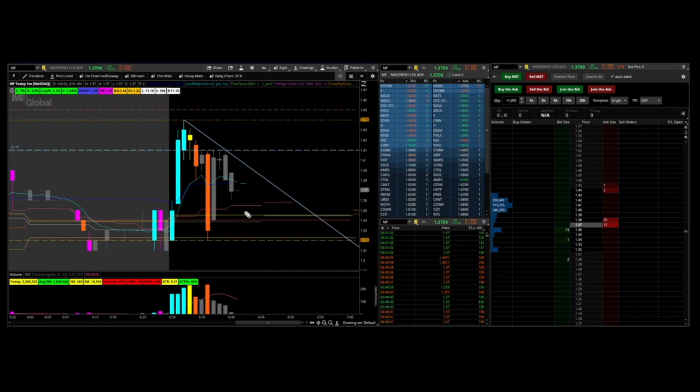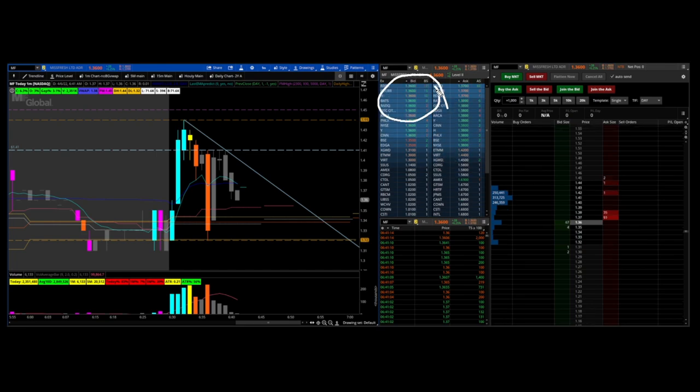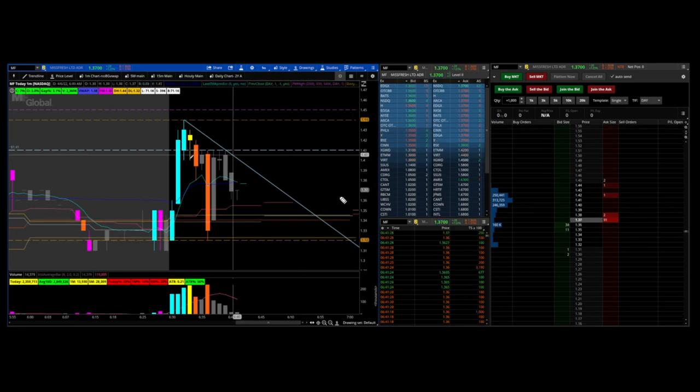Here's the pullback and it's testing the five-minute EMA — the five-minute 9 EMA — which is the red line on my chart. On the level two, you can see 136 is holding as support here. So once this starts to curl and consolidate, this is where I find that 136 is the next higher low.